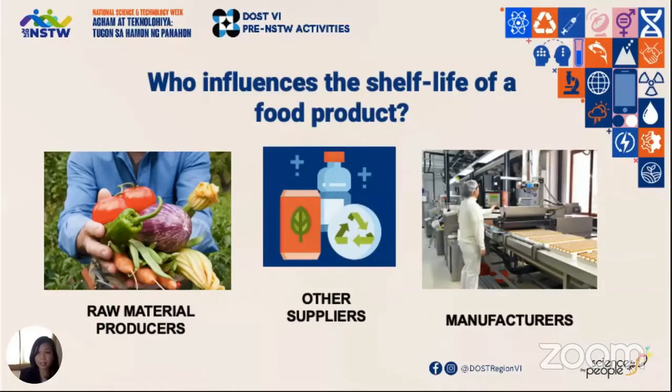If there are pinholes, for example, in your packaging for chicharon, that would mean a very big loss for your business. So these factors are important and greatly influence your shelf life.